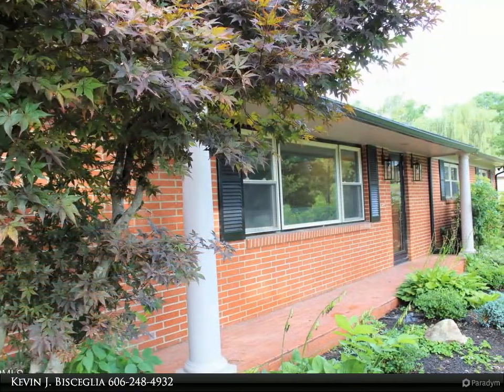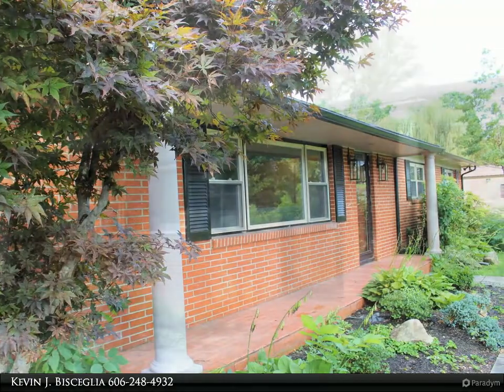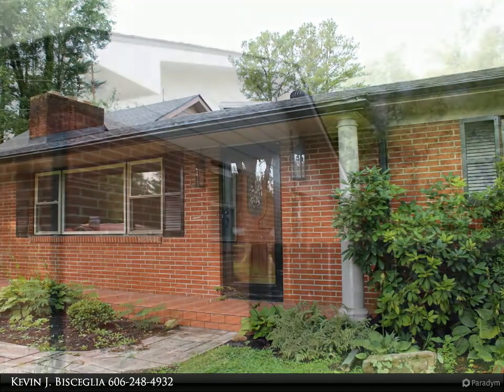The owners have gone beyond the basics to make this your new dream home. The kitchen cabinets have been refinished with all new hardware, new countertops have been installed, a new sink and faucet have been installed, and a new tile floor has been installed.